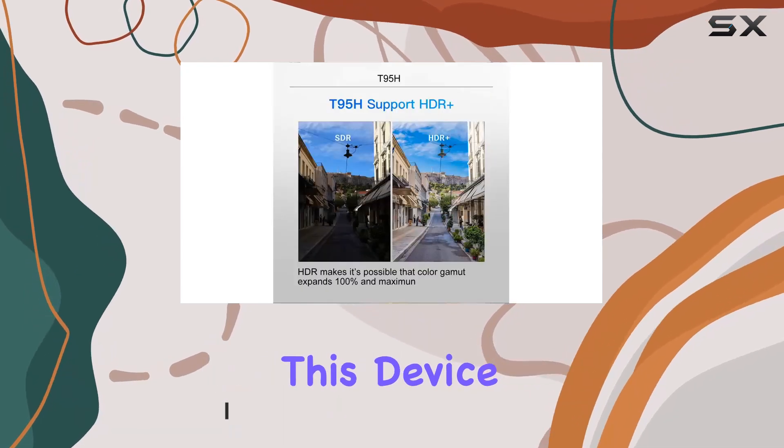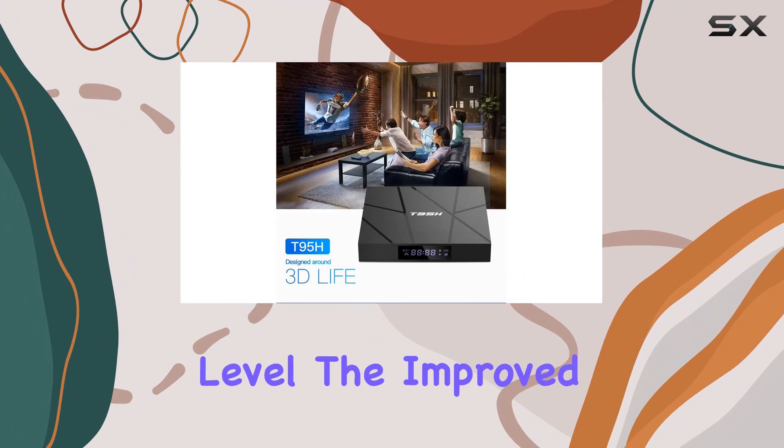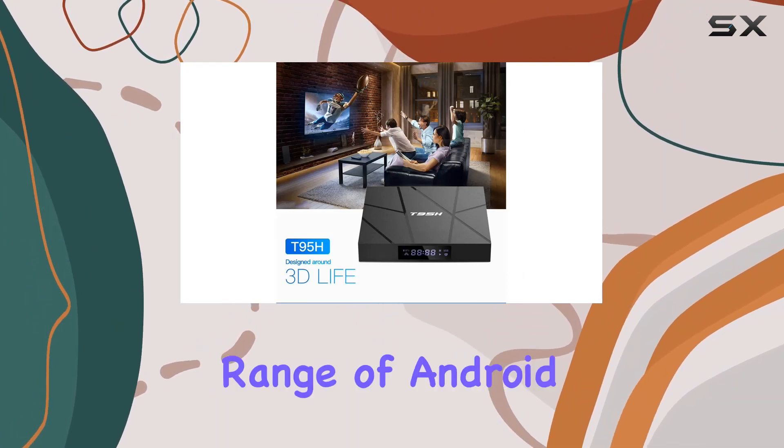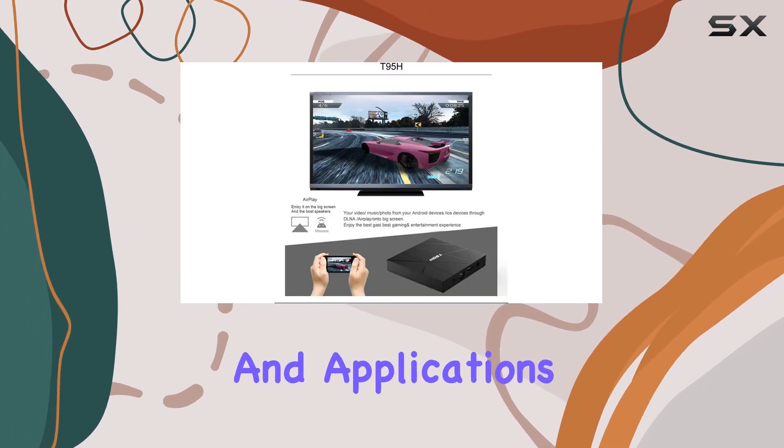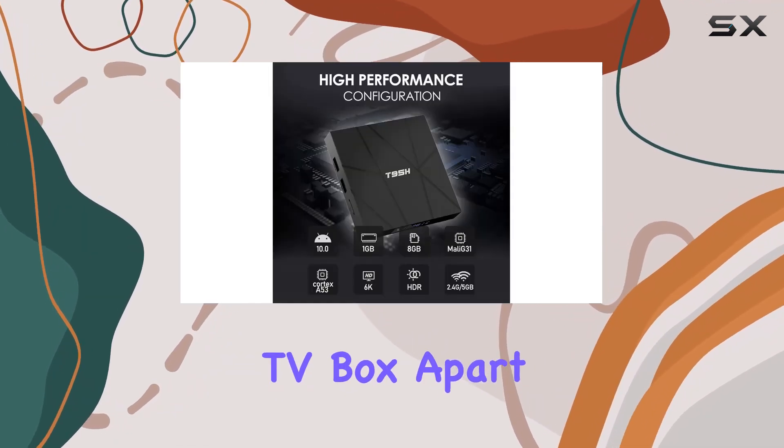The improved compatibility with a vast range of Android software, games, and applications enhances the overall user experience. What sets the Hyphen TV box apart is the cutting-edge H616 chipset, significantly reducing power consumption while delivering outstanding performance.